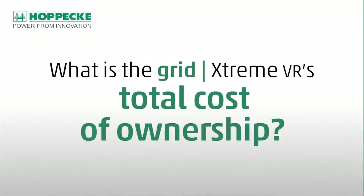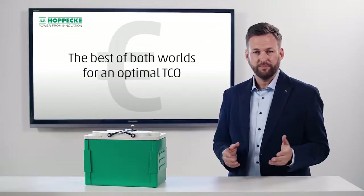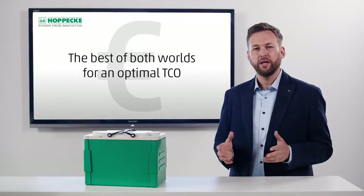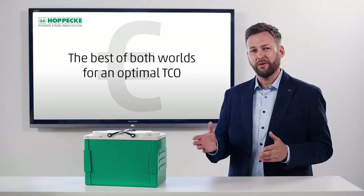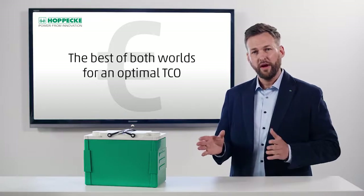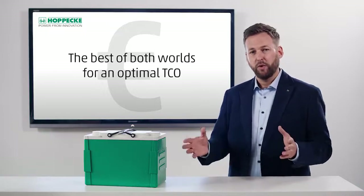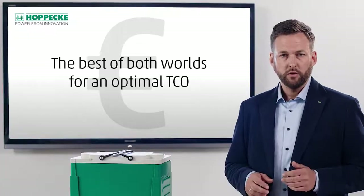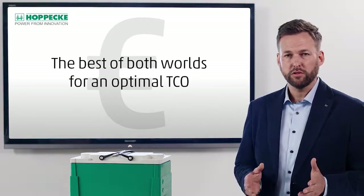What is the GRID Xtreme's TCO? Electric power consumption is a key factor in data center operating costs. Our GRID Xtreme VR can operate in high-temperature environments, which means less needed air conditioning and therefore significant savings in operating costs. As real estate and technical infrastructure costs are already at a high level and further increasing, the GRID Xtreme's compact design with high power density will help to significantly reduce space requirements. Its high build quality and long life expectancy will also reduce the frequency of battery replacements. To sum things up — the best of both worlds: it supports low capital and operational expenditures for an optimal total cost of ownership.